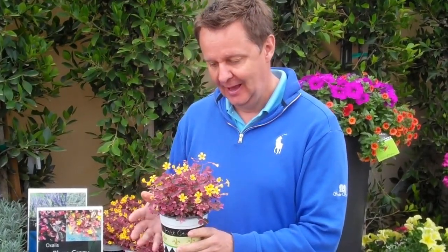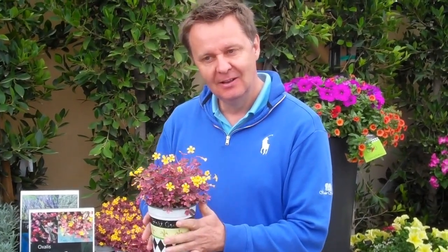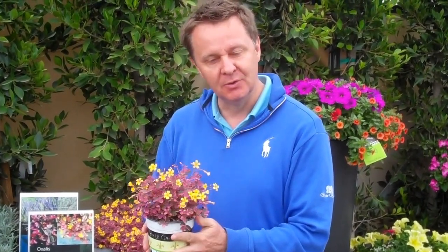Hi, this is Jim Monroe with Port Couture here at Spring Trowels 2012. This is a plant that when we came to Spring Trowels, we just didn't expect the overwhelming response we've had to it.